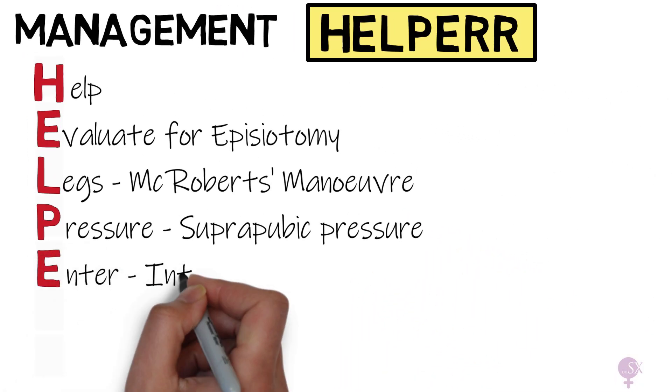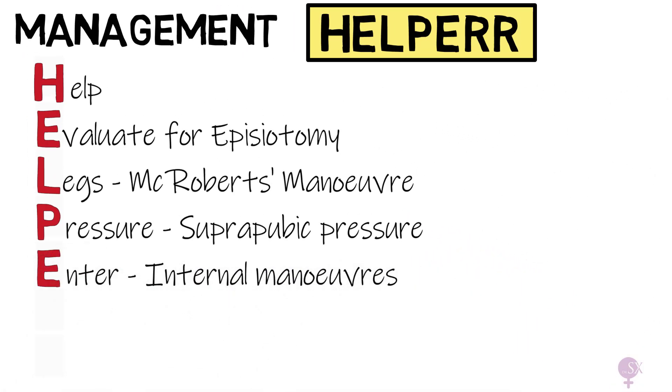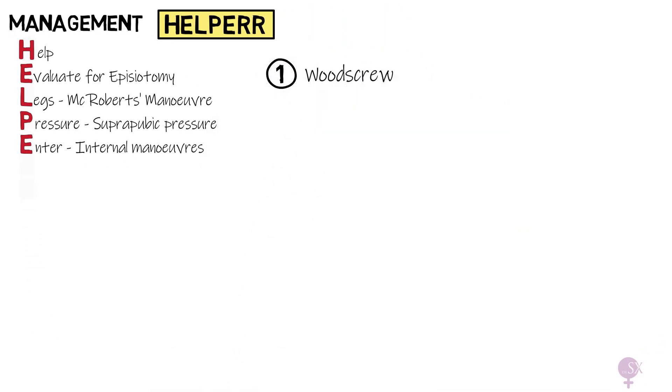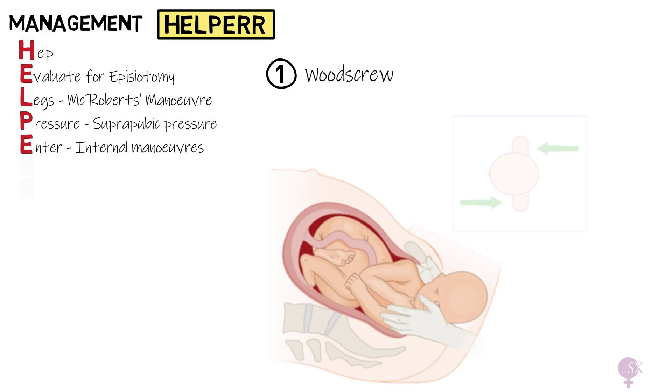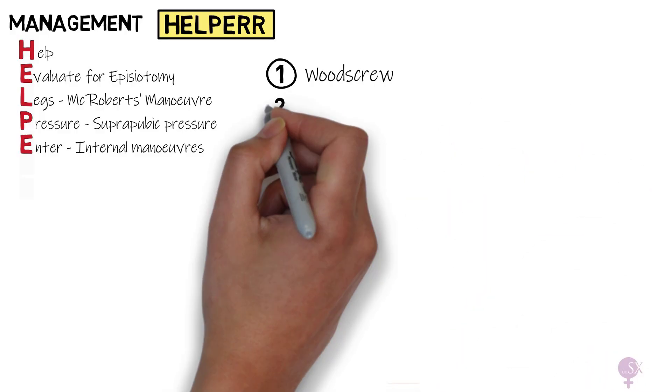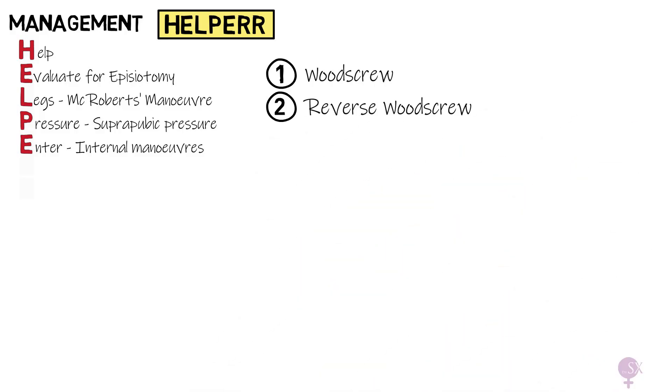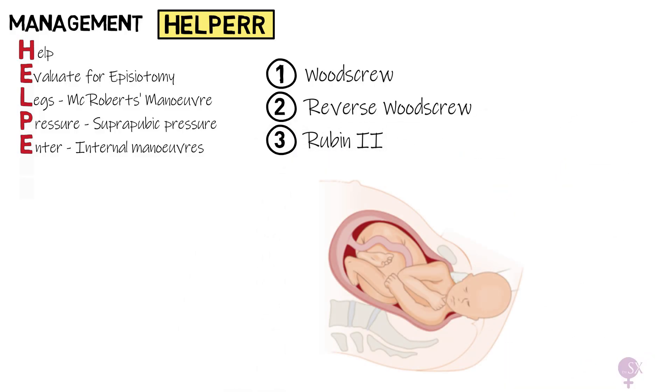E: Enter — signifying to enter the vagina for the internal manoeuvres. First we have the wood screw manoeuvre, which involves applying pressure on the posterior aspect of the anterior shoulder and on the anterior aspect of the posterior shoulder to turn the baby. Then we have the reverse wood screw, which involves applying pressure on the posterior aspect of the posterior shoulder, and Rubin II, which involves pressure on the posterior aspect of the anterior shoulder. The order is not strict and space is an issue, so whichever you manage to do, do it.